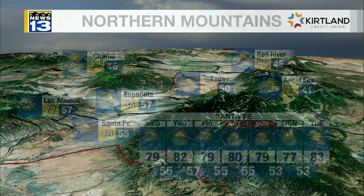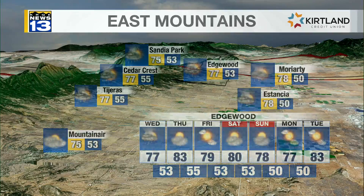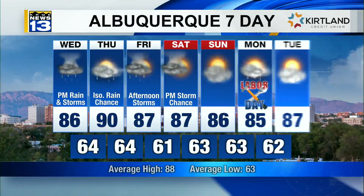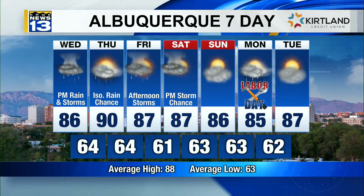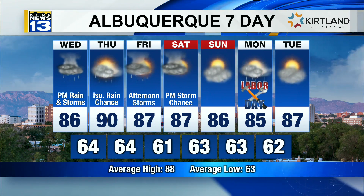60s and 70s in Red River and Angel Fire. Edgewood, Moriarty, and the East Mountain communities — those East Canyon winds will eventually pick up this weekend, with temperatures in the 70s and low 80s today. Mostly in the 80s around the metro, from the South Valley to the North Valley. Average high in Albuquerque is 88. Maybe a little bit hotter and drier tomorrow, but stormier for Friday and Saturday.